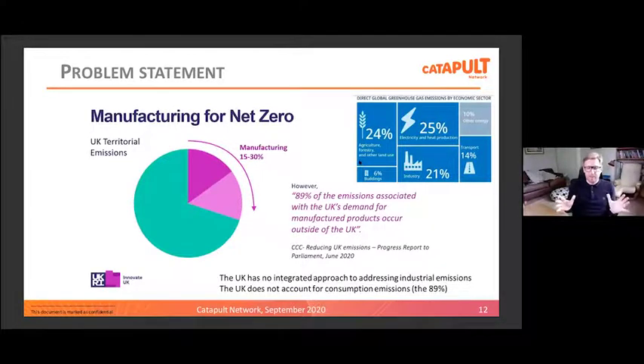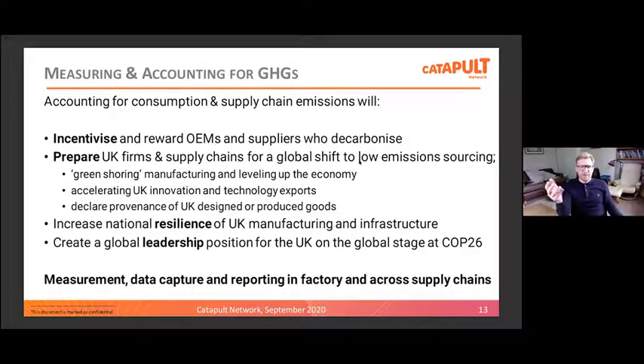We believe that low carbon manufacturing is going to become a business-winning opportunity in the same way as cost, quality and delivery are current drivers. 89% of emissions associated with the UK's demand for manufacturing goods occur outside of the UK — that's not a great position for leadership when thinking about COP26 and G7 discussions. What could provide a great leadership position would be driving down emissions in our manufacturing supply chains wherever they happen in the world, looking at codes and standards and ways of tracking, capturing and measuring emissions in manufacturing facilities. One way of decarbonising our UK footprint is to further offshore our manufacturing — that is not a desirable outcome in terms of a responsible way to get to net zero or a sustainable way in economic, social and environmental terms.